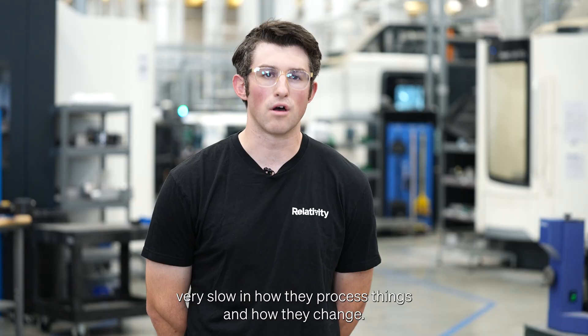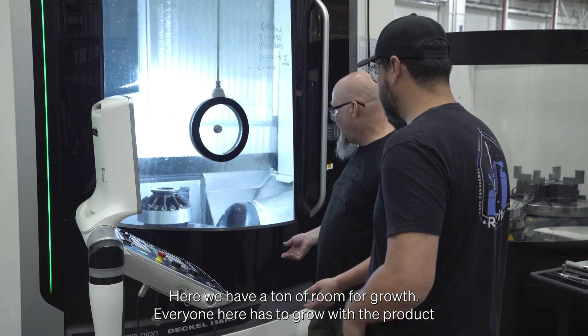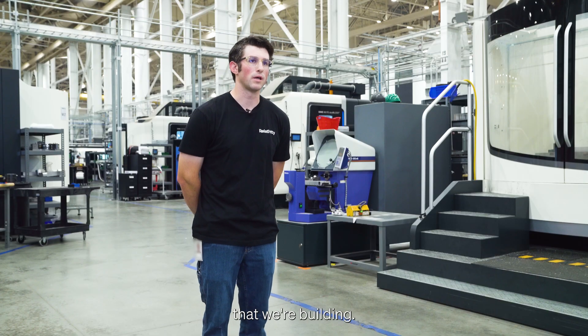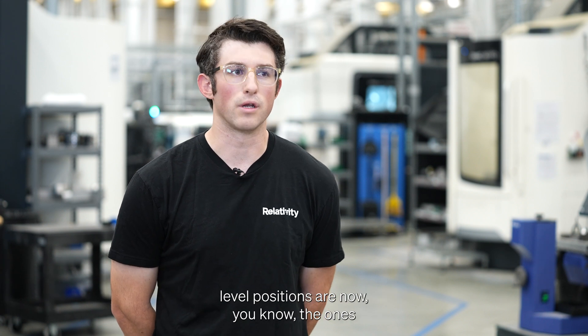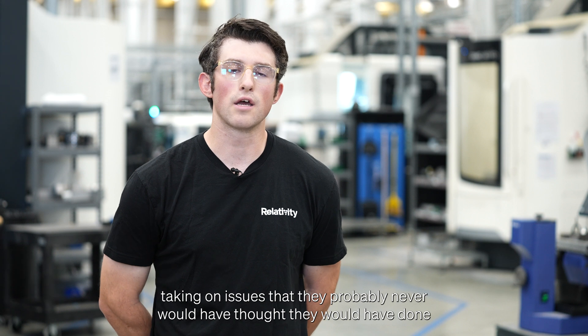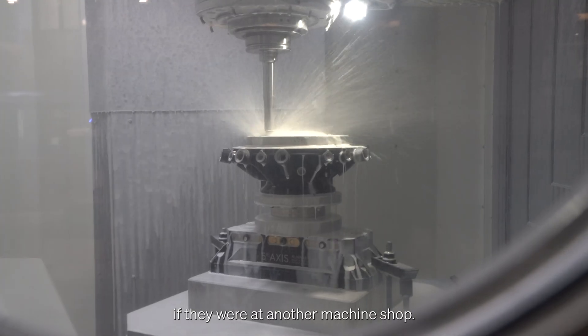Most machine shops are very slow in how they process things and how they change. Here we have a ton of room for growth — everyone has to grow with the product we are building. A lot of people who came in at entry-level positions are now the ones programming the machines, leading other people, and taking on challenges they probably never would have imagined if they were at another machine shop.